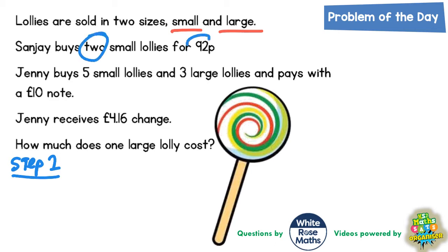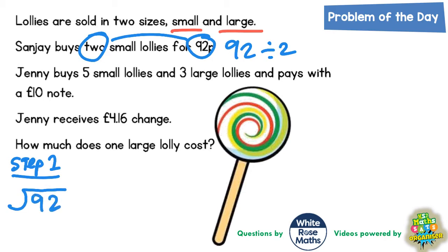So if two small lollies are 92 pence, all we do is 92 divided by 2 — that'll give us one lolly. So 92 divided by 2: 2s into 9 goes 4 times, that's 8, so there's one left over. Carry the 1 to make 12. 2s into 12 goes 6. So if two small lollies is 92 pence, one lolly is 46 pence. So 1 small is 46 pence.